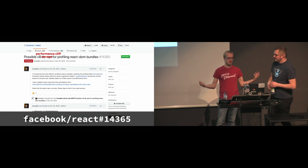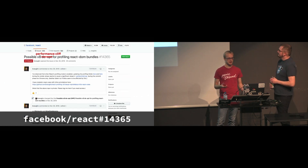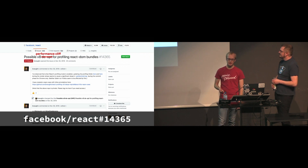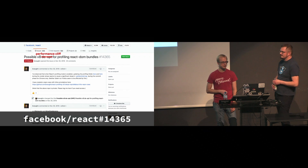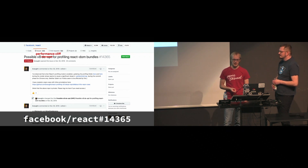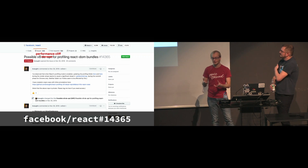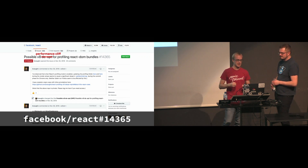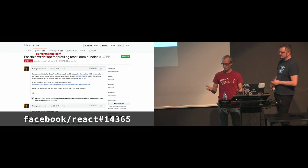Now let's put all of this together and use what we learned to understand a recent React issue. When the React team profiled a real-world application, they spotted a performance problem in React's core. They thought this was a de-opt — it's not actually a de-opt because it happened in interpreted code, so even code that was not yet optimized. Instead this was just an odd performance cliff in V8.